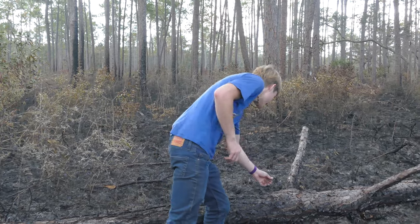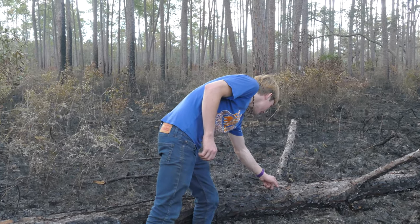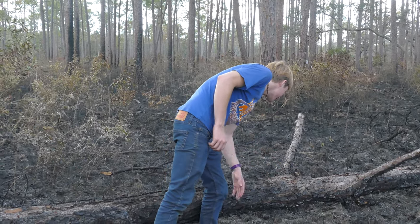We're going to go ahead and put it back and keep looking for our target. See you little lizard — that was great to see you out here.